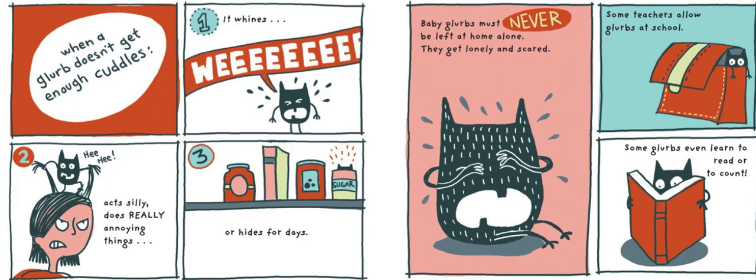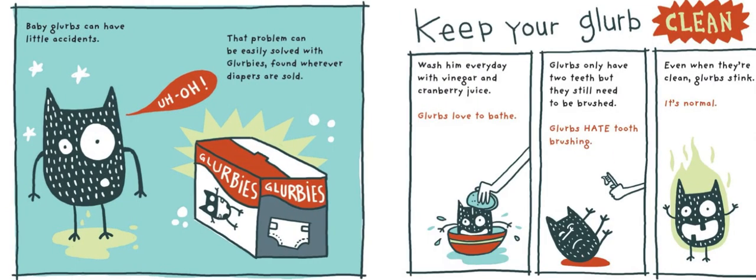Baby Glurbs can have little accidents. That problem can be easily solved with Glurbies, found wherever diapers are sold. Keep your Glurb clean — wash them every day with vinegar and cranberry juice. Glurbs love to bathe. Glurbs only have two teeth, but they still need to be brushed. Glurbs hate toothbrushing. Even when they're clean, Glurbs stink. It's normal.